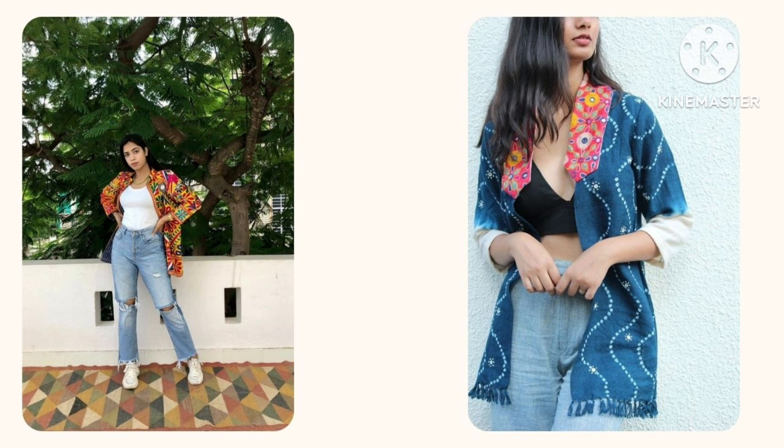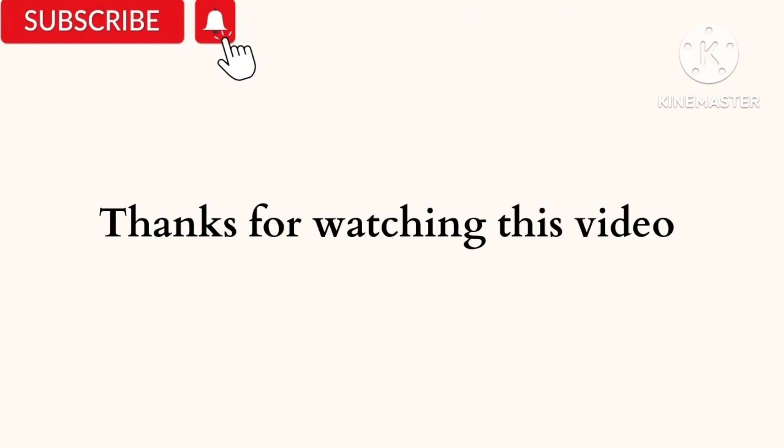This is all about today's video. I hope this video is really helpful for you. Please like, share, and subscribe to my channel. Bye bye!